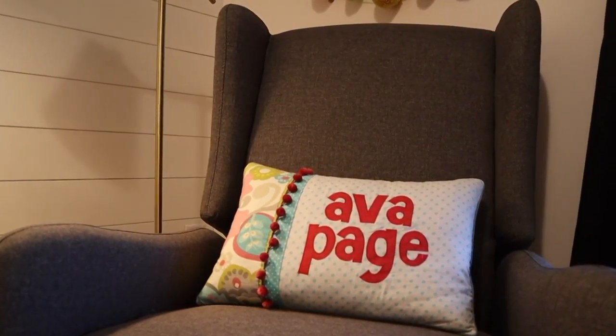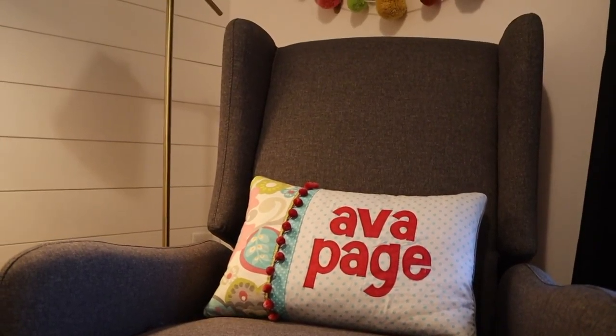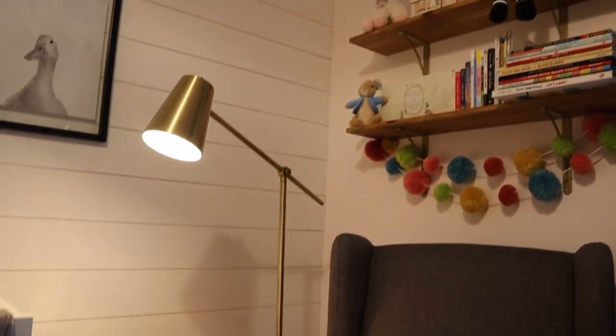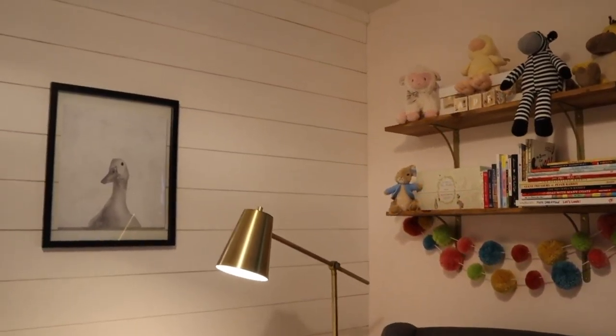Ava's lamp is from Target, and don't get me wrong, we love the style of it, but I don't think this lamp is very conducive for what we were trying to accomplish for this corner. The light shines directly in baby's face if it's turned over the chair. So if you are looking for some kind of corner lamp, I would look for something where the light is directed outward or upward, not downward.